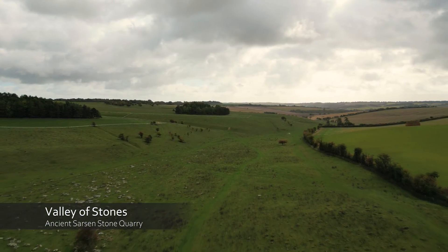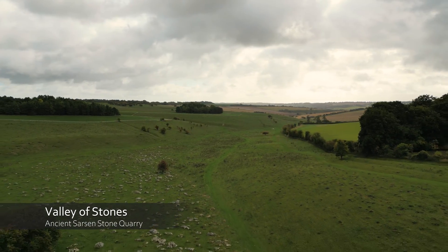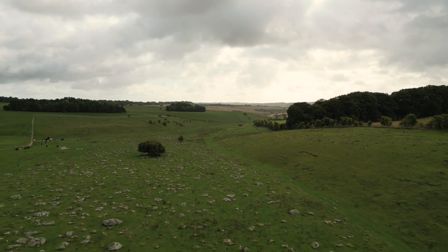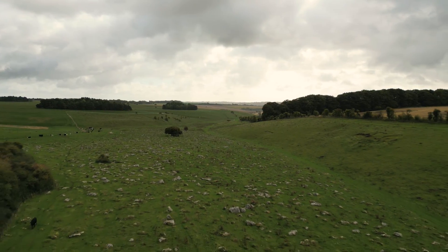I'm a couple of kilometers into the walk now and I'm just approaching the Sarsen Stone quarry. I must admit I was only expecting a few stones — maybe a dozen — but have a look at this. There are hundreds of them. It's literally Sarsen Stones everywhere.